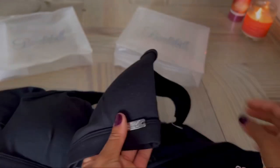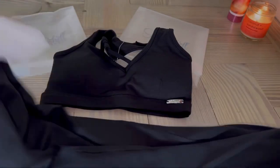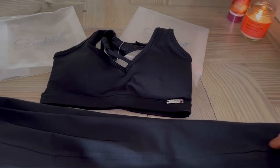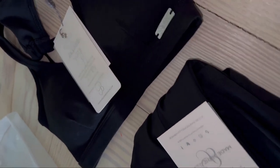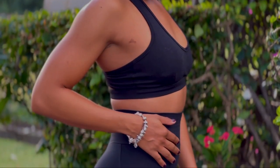Here you can see the actual print of the logo both on the legging and the little emblem on the bra.